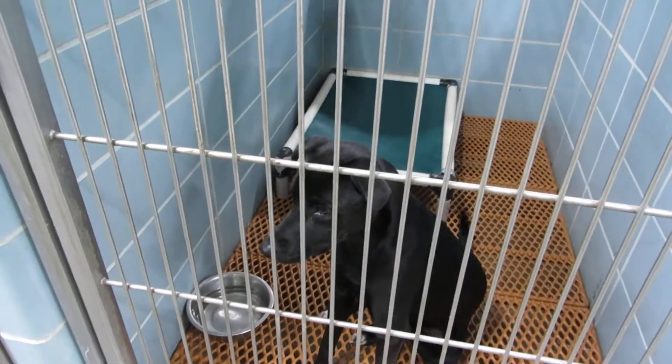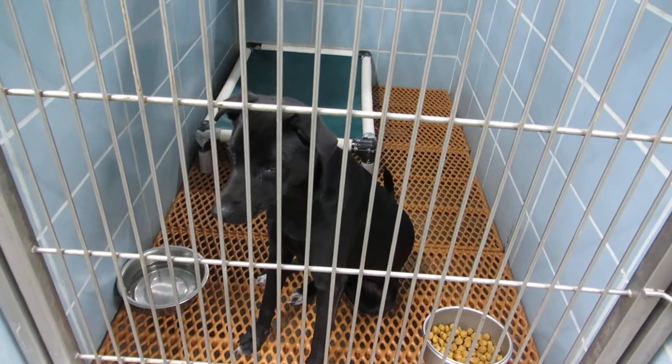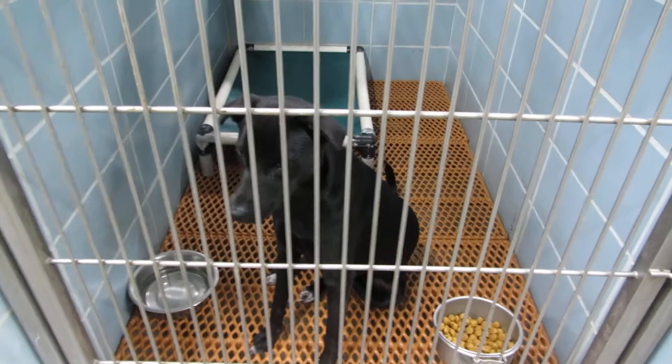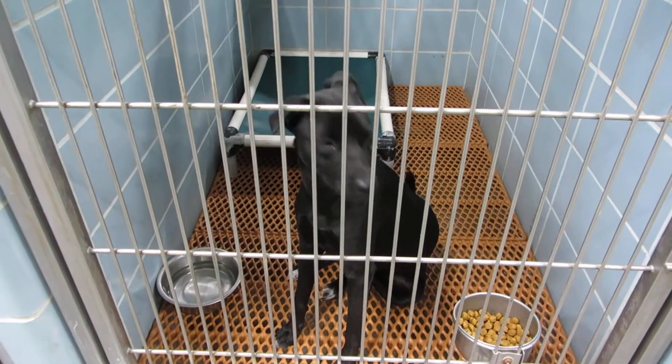Room 113 we have Sobe. Sobe is a one and a half year old spay female Shepherd mix. She weighs 35 pounds. She's a very active girl. Sobe in room 113.